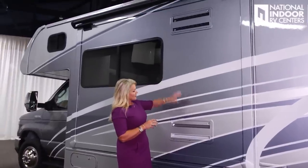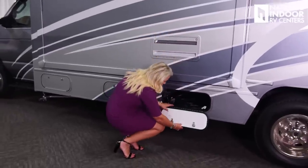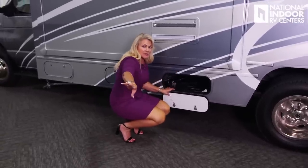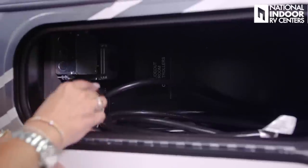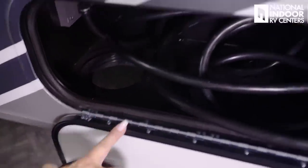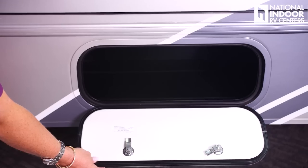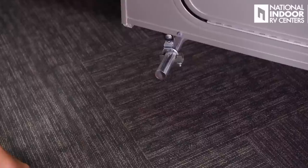Looking up, you have the vent for the two-way refrigerator, which runs off LP or 110. There's a storage compartment that holds our 30-amp shore power cord. There's no auto-transfer switch, so you're either plugged into the park for 30-amp or using your generator. Inside the compartment is also the slide-out room controller, with an access port so you can thread the cord through and still shut the door. And we have a 4,000-watt Onan generator.